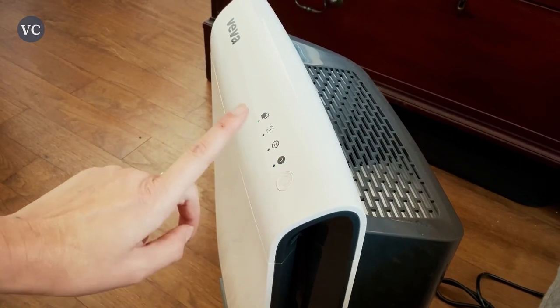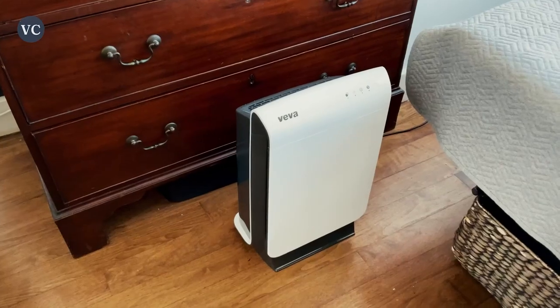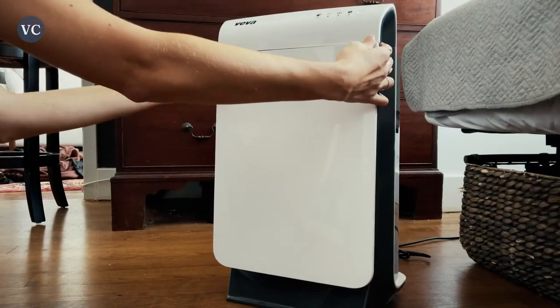The HEPA filter is designed to remove airborne particles, including airborne allergens such as pollen, pet dander, dust, mite debris, smoke — you name it, this thing is going to clean it up. And the activated carbon filter is used to neutralize household chemicals like cleaning products and reduce odors overall.